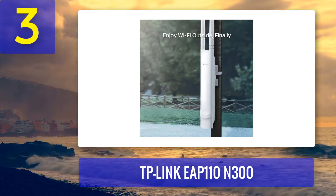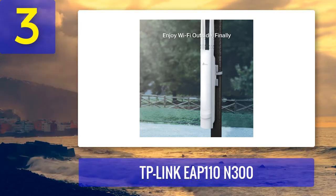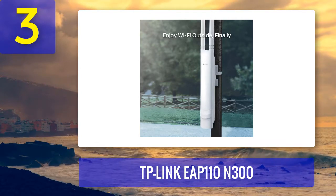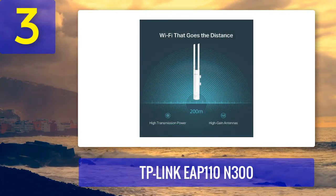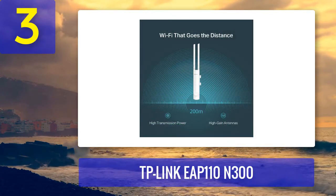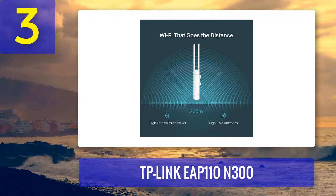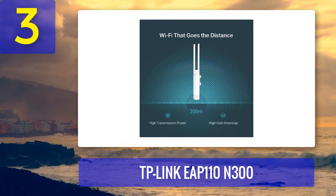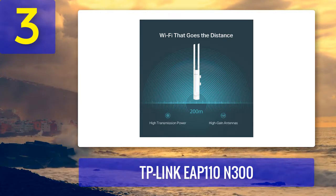Our verdict: the price is very competitive, and even though it reminds us of the CPE-210, this is a better option if you are opting for outdoor businesses. The antennas provide a robust and stable signal in all conditions and it's easy to mount. Setup is easy as well and it will last for years. Pros: excellent price, secure, easy to mount, nice design. Cons: works best up to 200 meters.